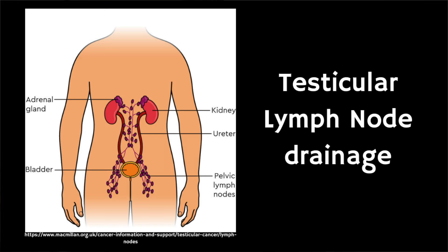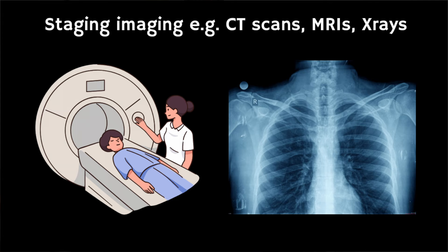If testicular cancer is confirmed, further tests are usually advised to assess whether the cancer has spread — this is called staging. It aims to find out whether the cancer has spread to nearby lymph nodes and lymph nodes in the abdomen, and whether it has spread to other areas of the body, known as metastases. Finding out the stage helps doctors advise on the best treatment options and gives an indication of the outlook. Tests can include a CT scan, a magnetic resonance scan, and a chest X-ray.